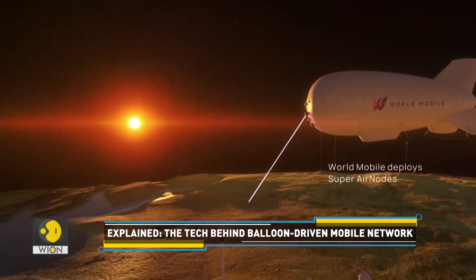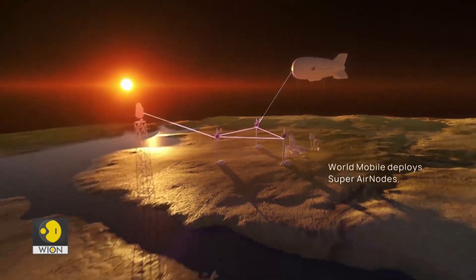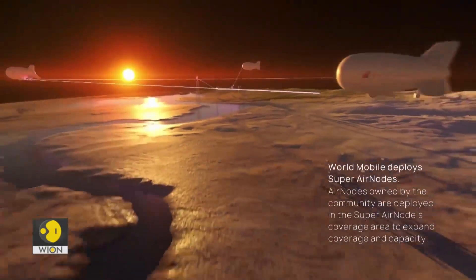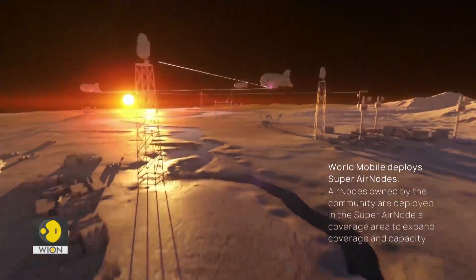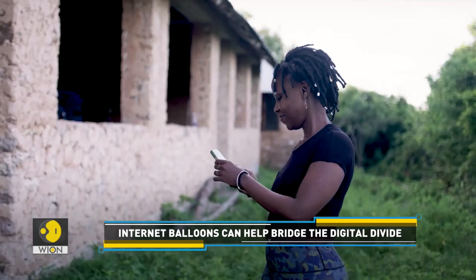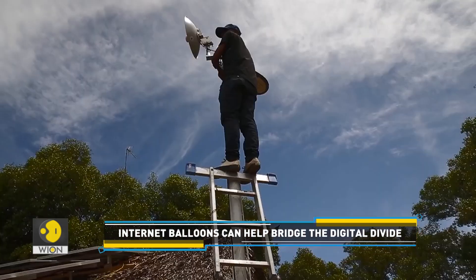Here's how the technology works. The balloon acts as a telecommunications tower in the sky. The company uses a hybrid mobile network of aerial and ground assets to connect people. Customers can directly connect to the balloon's payload using their smartphone in the same way they would connect to a traditional cell tower.